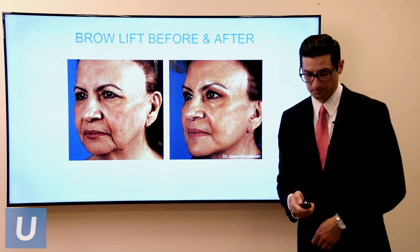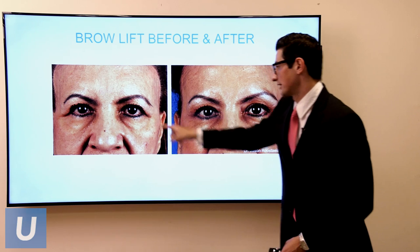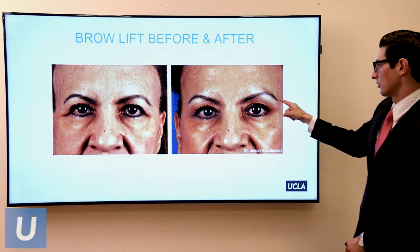Here's a brow lift before and after — you can see the preoperative lateral hooding and then a smoother contour afterward. She actually had no upper eyelid surgery — this is just a brow lift. You can see the tail of the brow in a better position, about a centimeter above the bony rim versus at the bony rim before. It's a nice result, though she also had a facelift.